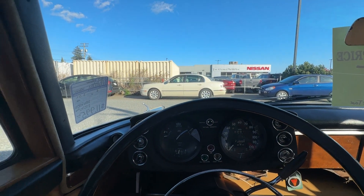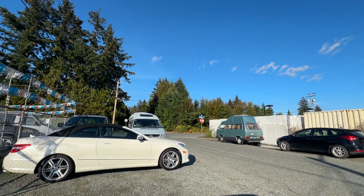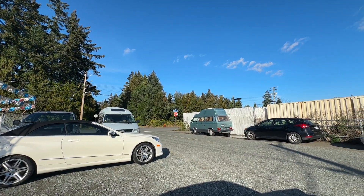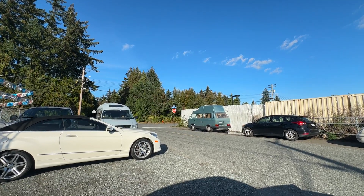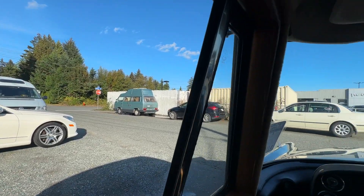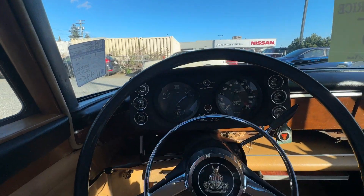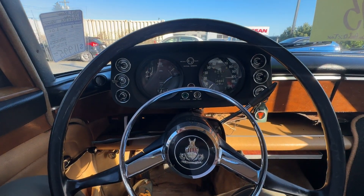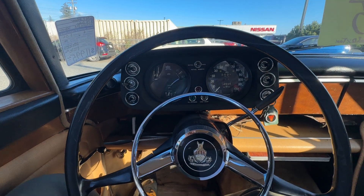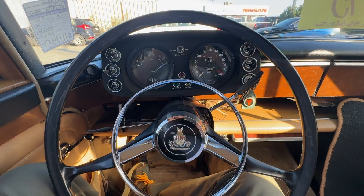It's a lovely day, October the 2nd, the sun is shining, no chemtrails, it's warm but it's going to get colder. Just sat in our Rover P5 — it's a Series 3, the last of the P5s.